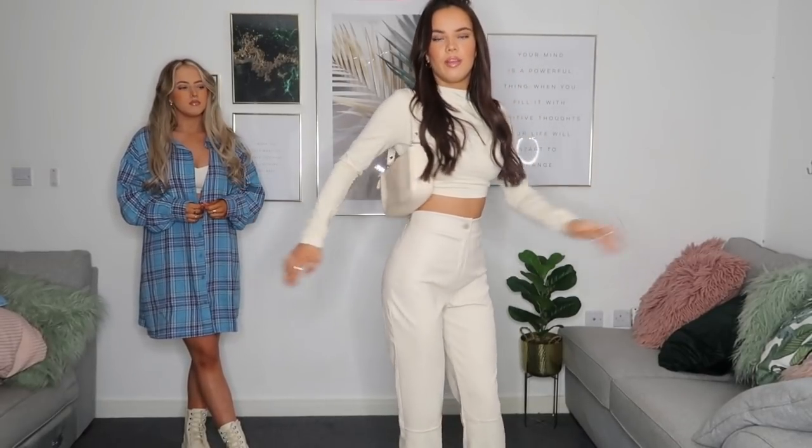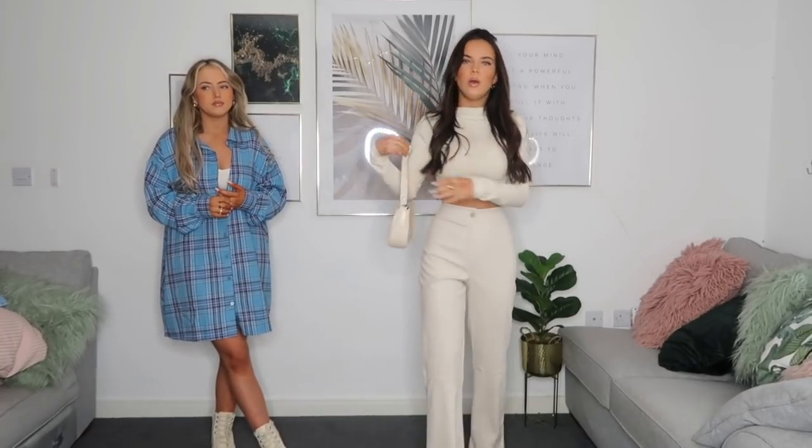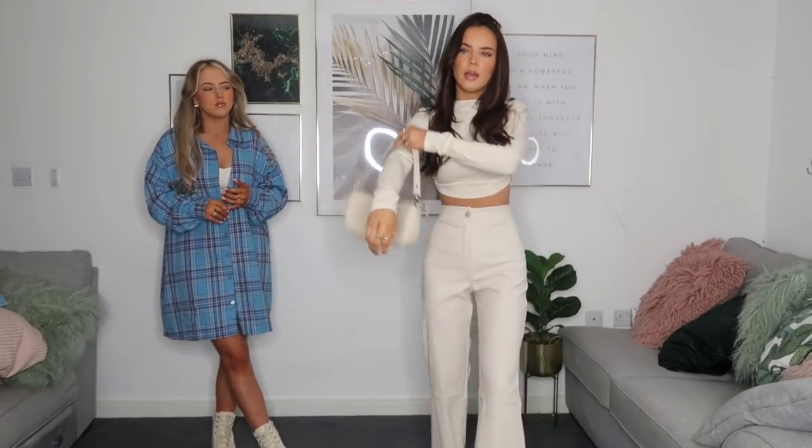I got these cream faux leather wide-leg trousers and I've been wanting some like these for ages. With heels they're the perfect length, but unfortunately I got them in a size six and they're too big around the waist, so I've tied the back. I might even get them tailored or give them to Kira because they're so nice — really soft with a nice panel detail. I paired them with the cream heels for an all-cream outfit with a little shoulder bag. I really wish they fit!